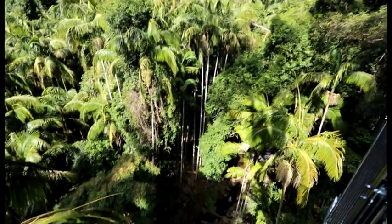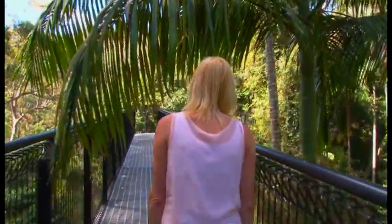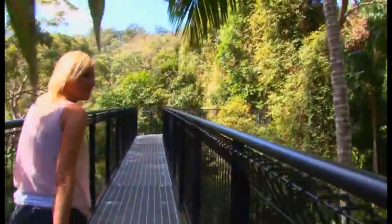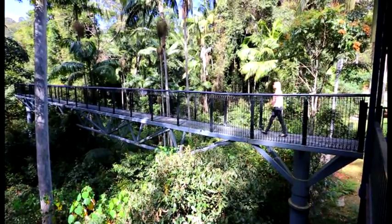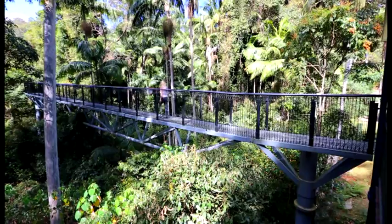Over 300 metres of stable steel structured bridge through the higher rainforest canopy combined with the 40 metre long skywalk soaring 30 metres over the creek below. It is the longest canopy walk in south east Queensland.